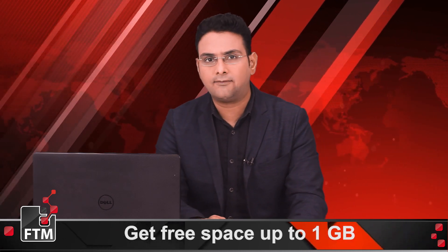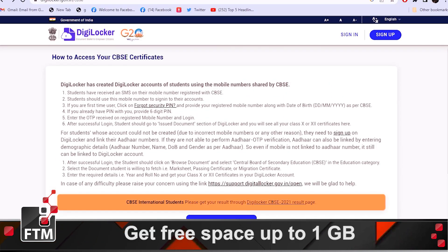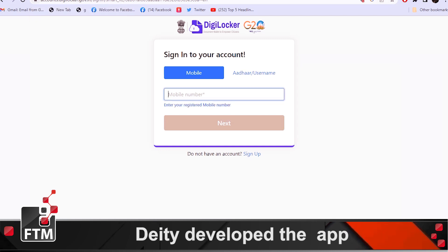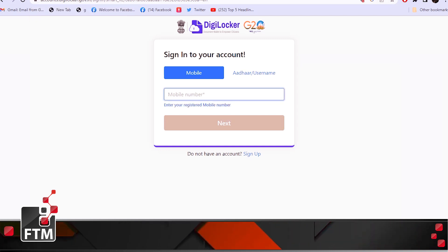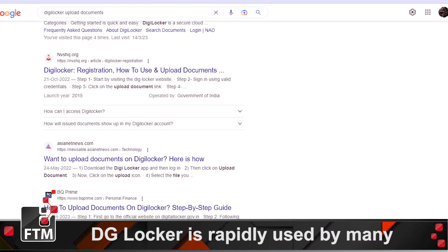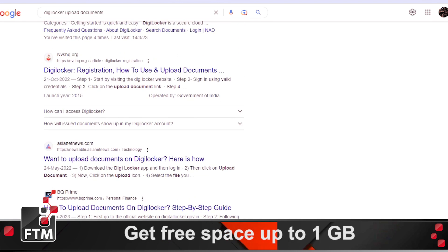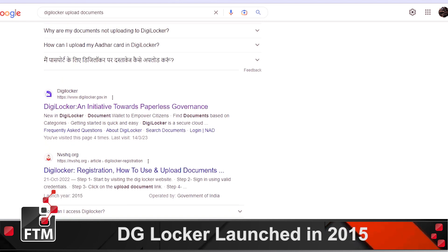Let's talk about the structure of DigiLocker. Each user has the following sections. My Certificate section has two subsections: Digital Documents, which contains the URI (Uniform Resource Identifier) of documents issued to the user by government departments or other agencies; and Uploaded Documents, which has a list of all documents uploaded by the user. The maximum size of uploaded documents should not exceed 10 MB.